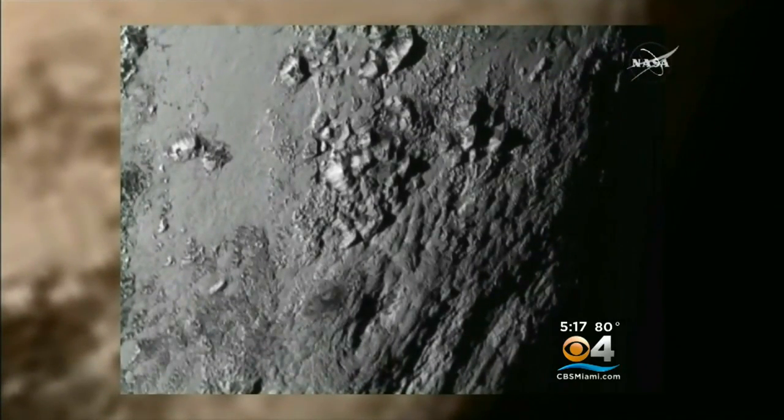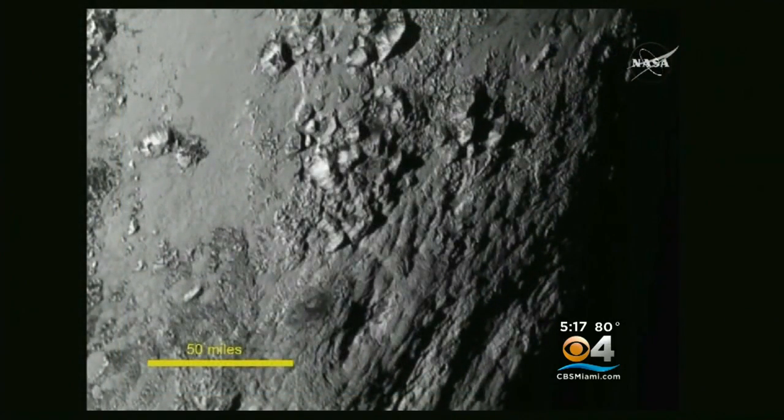These latest pictures came in overnight. NASA scientists have been pouring over them, finding out some fascinating information. For example, in cosmic years, Pluto is practically a newborn.